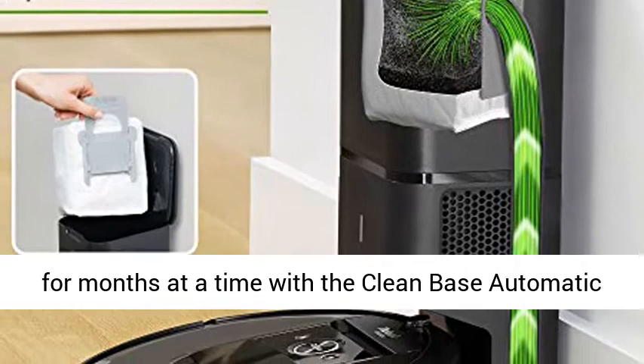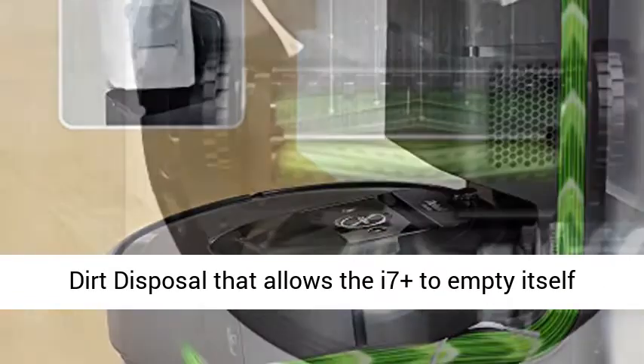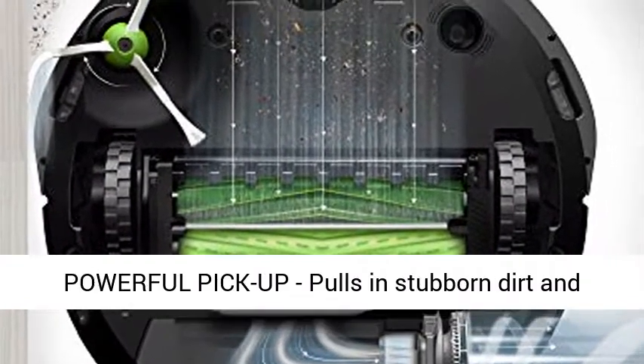Cleans up after you, and itself. Forget about vacuuming for months at a time with the Clean Base automatic dirt disposal, that allows the i7 Plus to empty itself for up to 60 days.